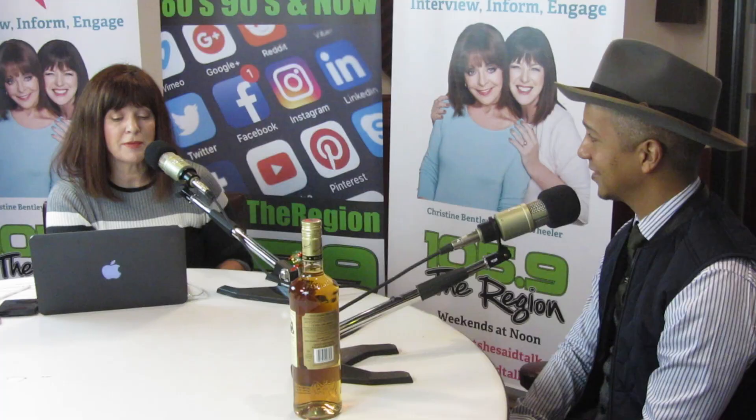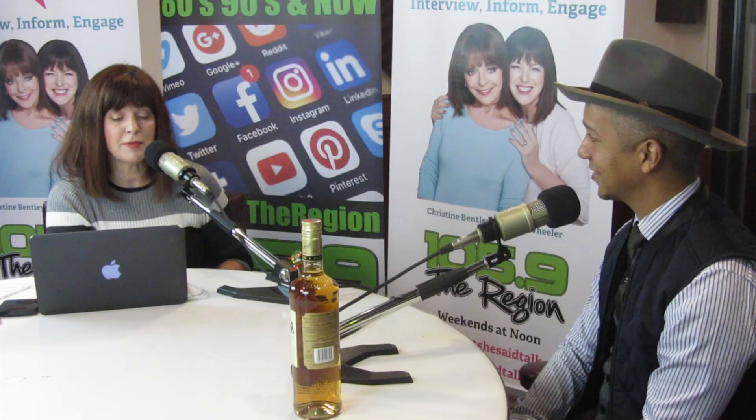Thank you very much for coming in. Don't forget the recipes will all be up on our website. Juan Coronado — it's a pleasure. Are you leaving the Bacardi gold here? Absolutely. Yay!